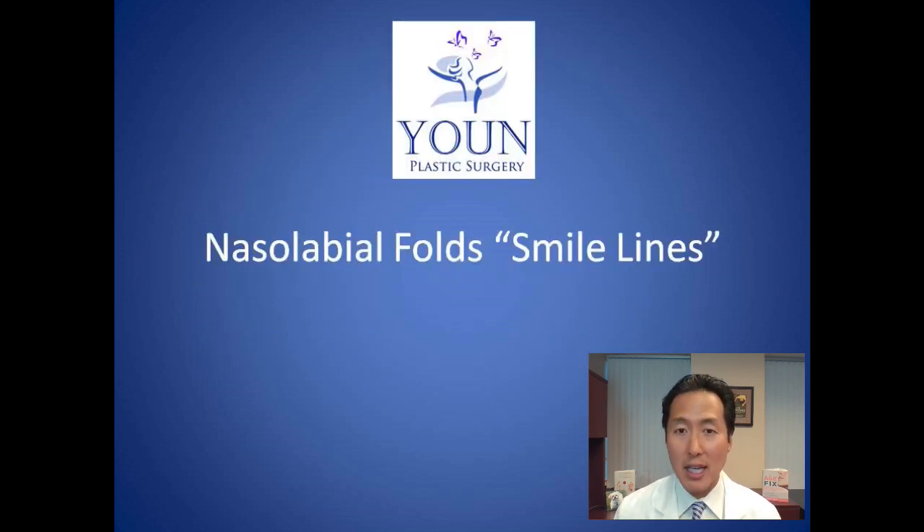To summarize: for nasolabial folds we recommend a hyaluronic acid filler — Juvederm or Restylane are great options. As a second option, if hyaluronic acid fillers aren't suitable, Sculptra is a good alternative. These are in-office treatments that take about 30 to 45 minutes, are well tolerated, and are very safe. Thank you for watching.